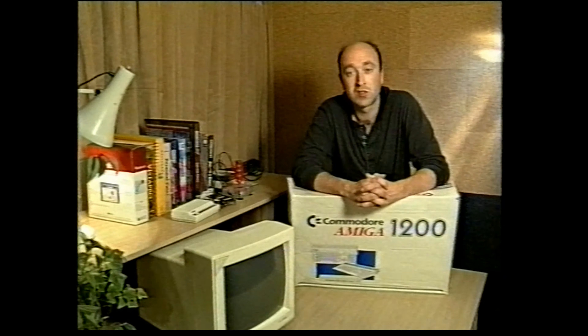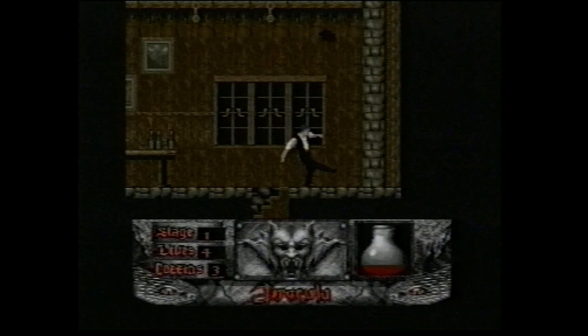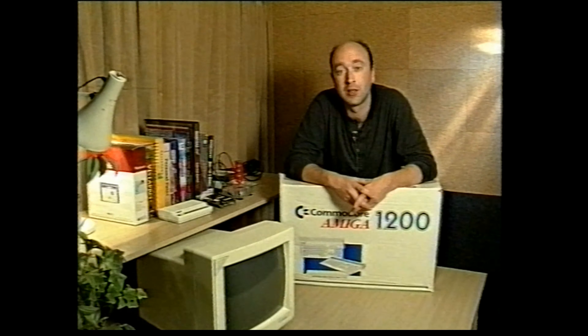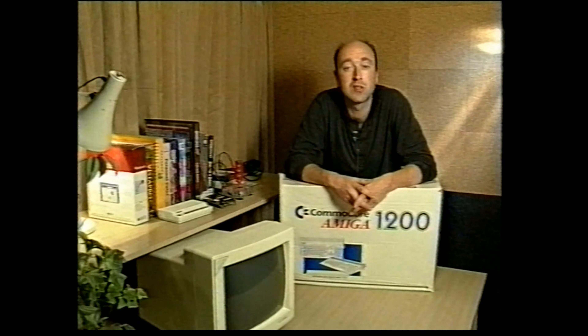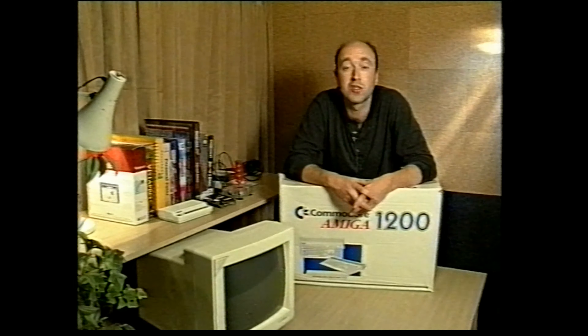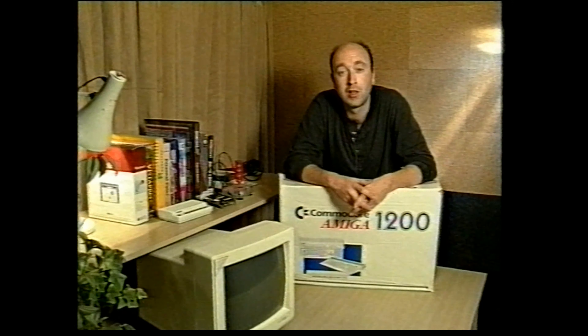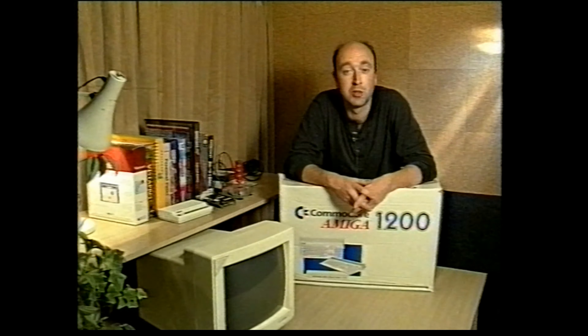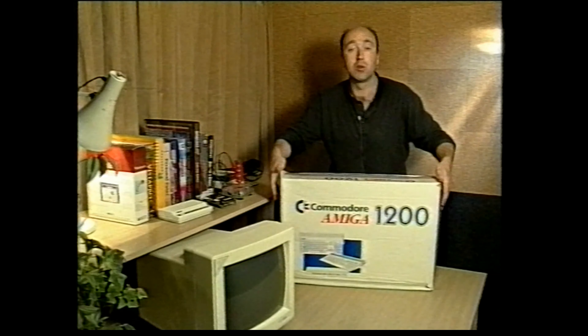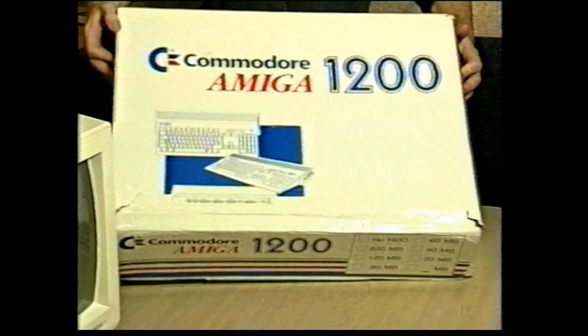You'll be able to use a word processor to write letters and try your hand at graphics or music, as well as playing games. This video is designed to take you gently through those all-important first steps with your new Amiga. We'll be looking at everything you need to know in order to unpack and set up your Amiga 1200, so that you can simply switch on and enjoy your new machine. Quite likely you've already ripped open the packaging, but for those who've resisted the temptation, let's start by taking a quick look at what you should find inside your A1200's box.